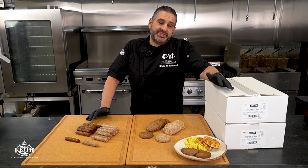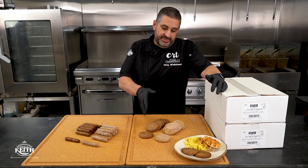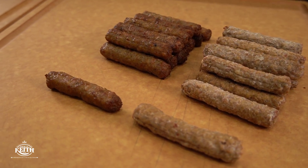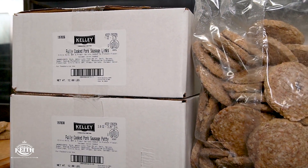Pre-cooked sausage is the fastest growing product in the breakfast category, and we now have four great options to choose from. In the patty we offer a 1.5 ounce, a 2 ounce, and a 2.5 ounce. And then in the link we have a 1 ounce. All four options are packed the same — bulk packed in two six-pound bags per case.